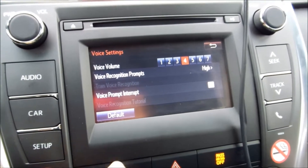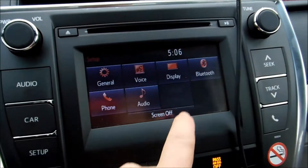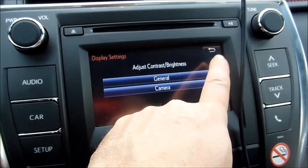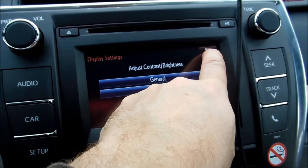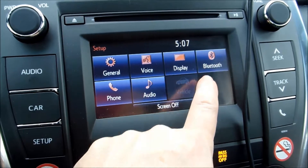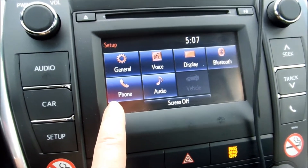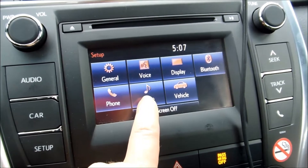Voice recognition — that's an interesting function. Display, contrast, brightness. Bluetooth, phone — to sync your cell phone in particular. Audio.